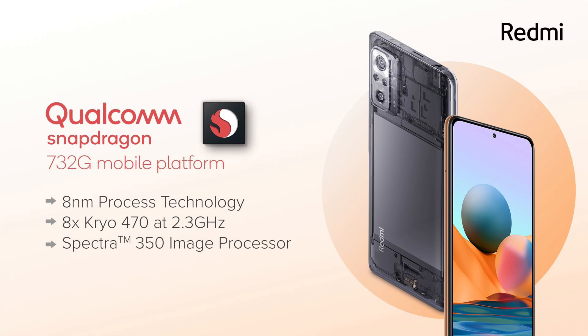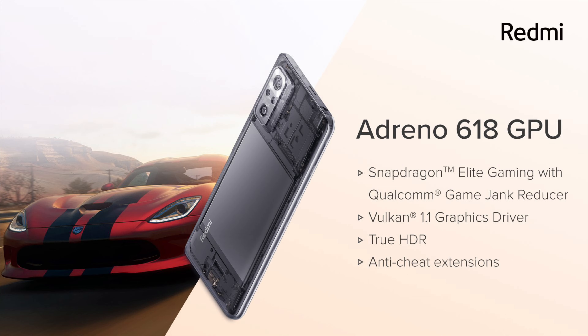It is powered by the Snapdragon 732G, which is an octa-core processor based on 8nm architecture. It runs on the Kryo 470 CPU and has an Adreno 618 GPU.